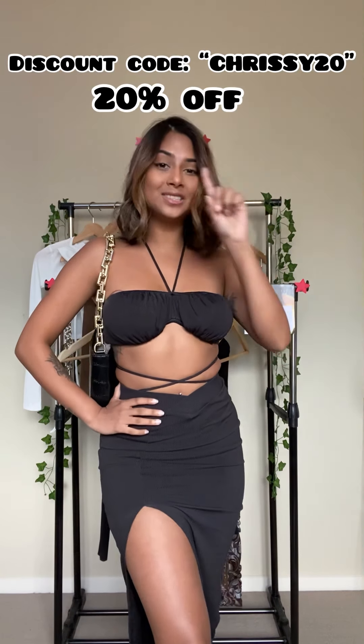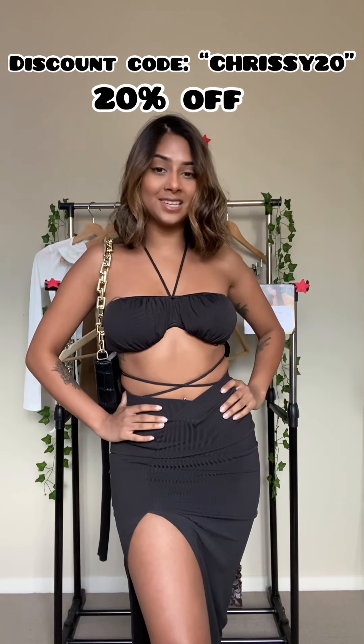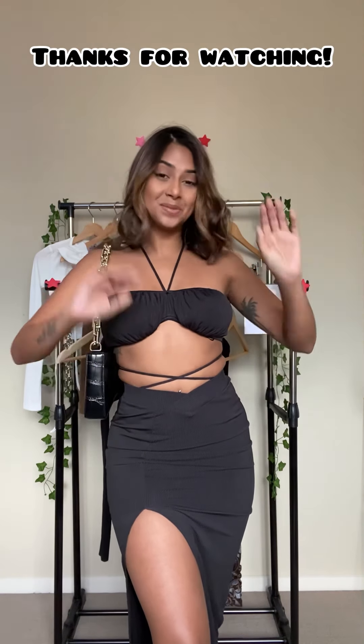Definitely go and get your own if you want. I do have a discount code — it is Chrissy20, so you get 20% off. I hope you enjoyed it. Thanks for watching. Thanks Princess Polly. Bye!